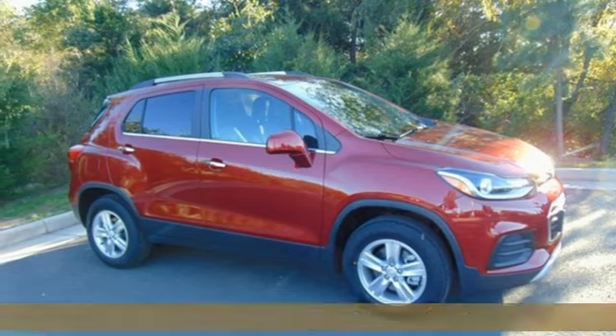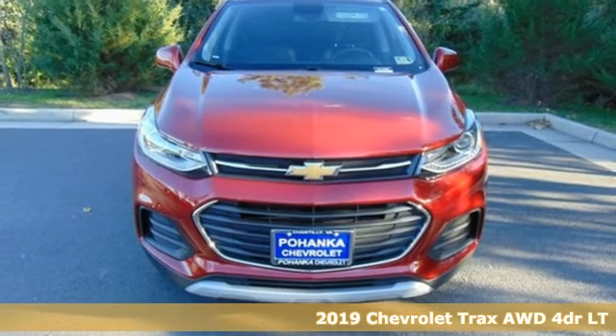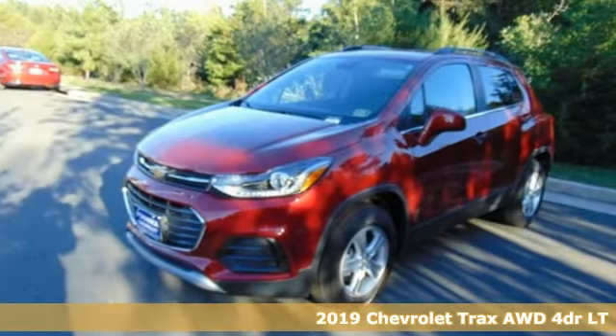Here's a new 2019 Chevrolet Trax. Performance, value, durability — Chevy. It comes nicely equipped with features you'll love.